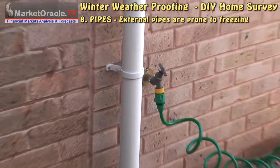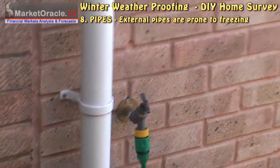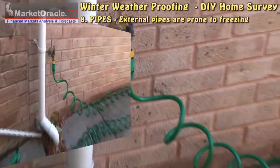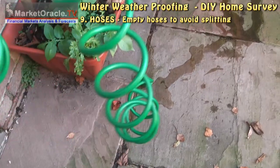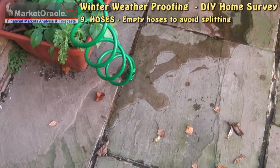Exposed external water pipes can freeze and burst, so it may be wise to insulate any exposed pipes during winter. Do not leave water in hoses, as freezing water can split your pipes.